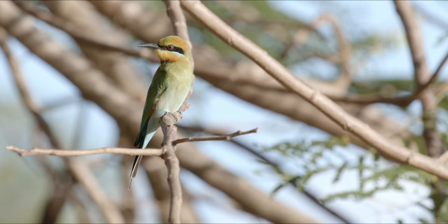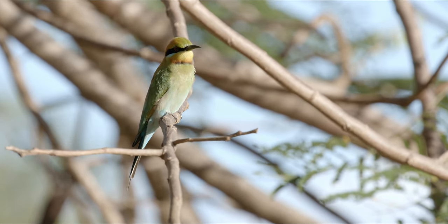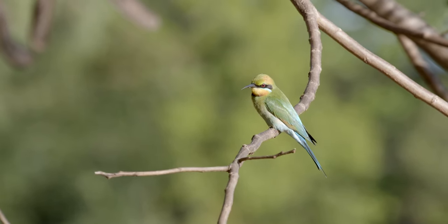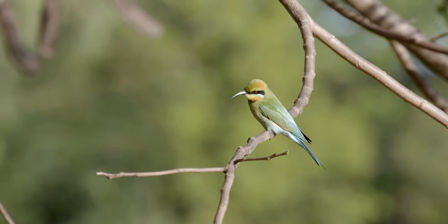Their eyes dart back and forth. They're on the lookout for flying insects, and when they spot one, they strike.